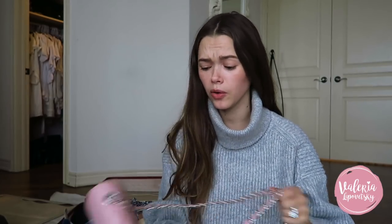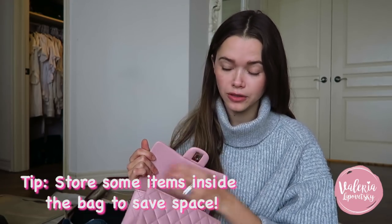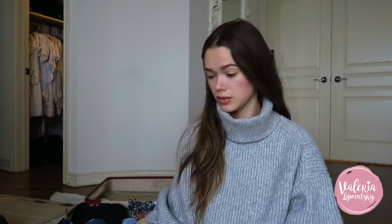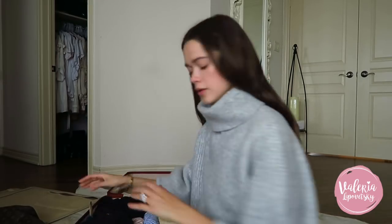What I like to do to maximize space is stuff my underwear inside the bag itself — that way I'm saving space in the main luggage.